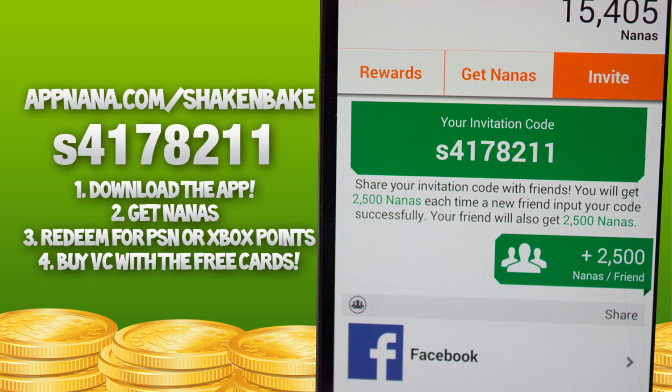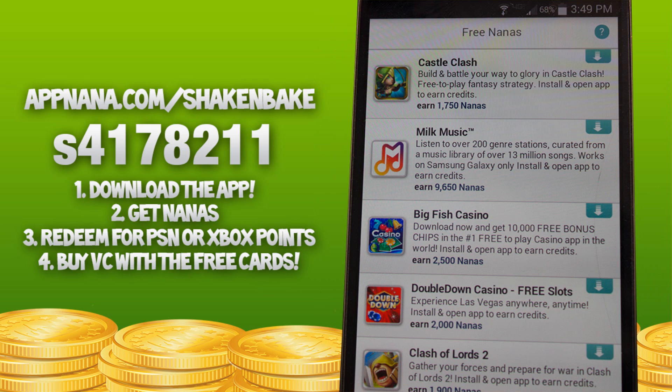It also lets you share directly to Google Plus, Facebook, and Twitter. All you have to do is click it right there on the screen, share it, and then your friends can download AppNana, use your code, and you both get 2,500 Nanas.